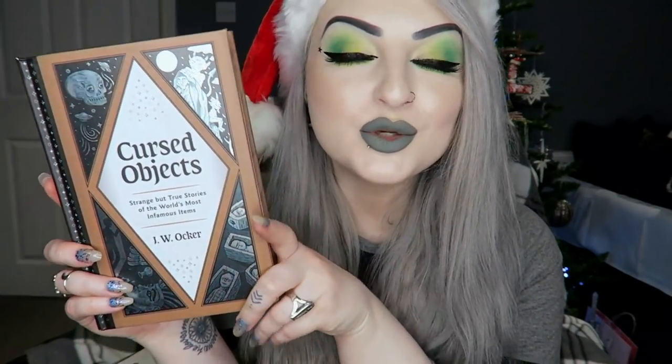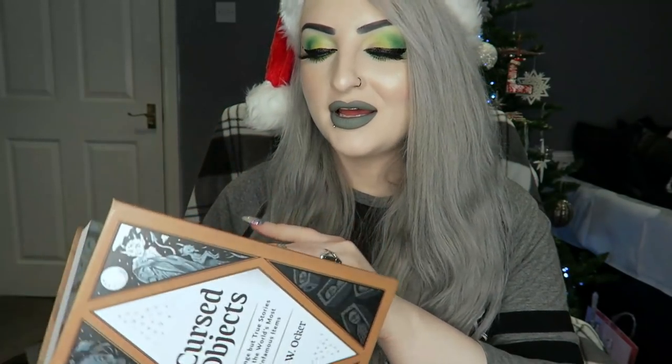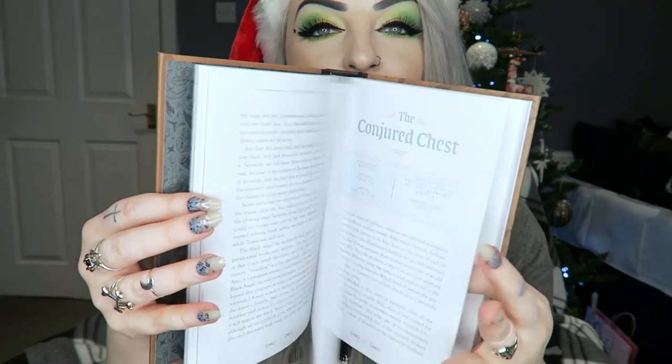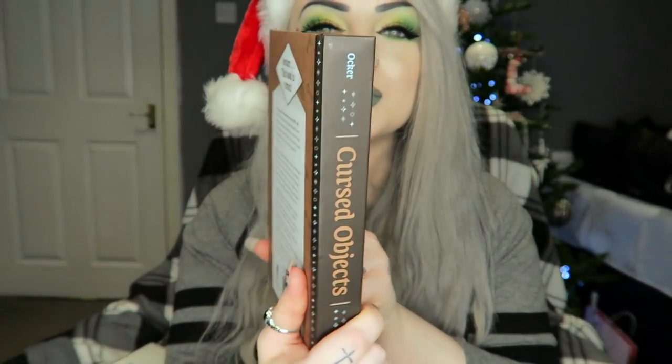Then next I got this book — I do already own this book and for two years in a row my mum has bought books that I've already got. I did tell her I had this book but I'm not really sure what I'm going to do with it. It's called Cursed Objects and it's basically about really creepy cursed things around the world — it tells you all about different items. It's a really nice book, but I do already have it.